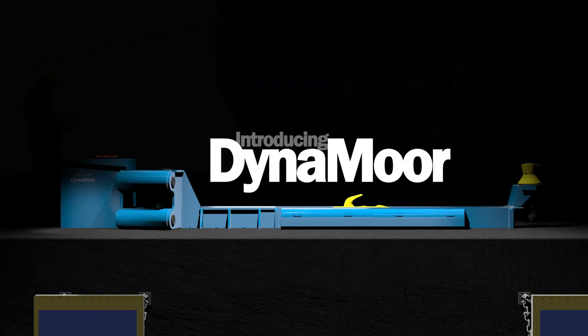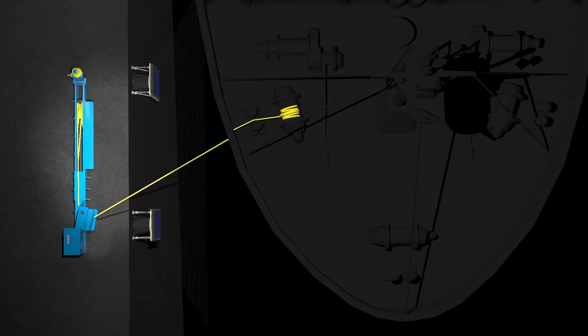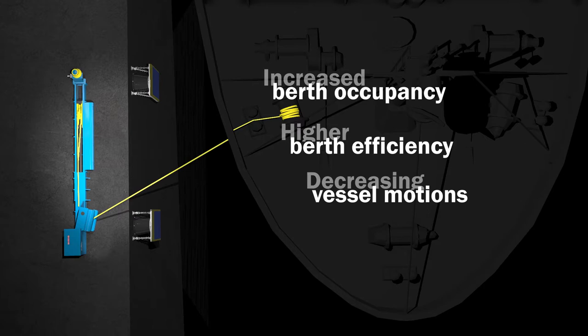To address these challenges, we proudly introduce our mooring solution, DynaMoor. DynaMoor is an efficient and cost-effective mooring solution that overcomes adverse mooring conditions to expand the operational window and increase safety. It enables increased berth occupancy and higher berth efficiency by decreasing vessel motions and managing mooring line tensions.